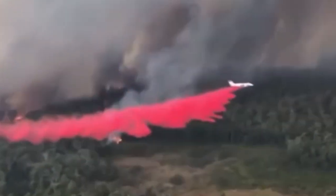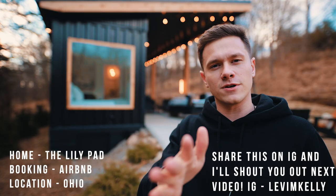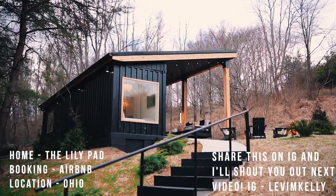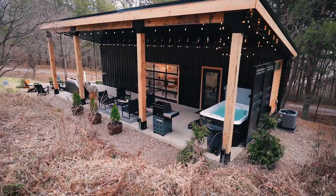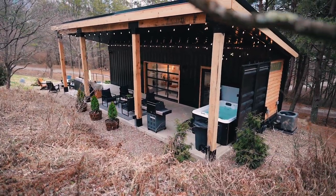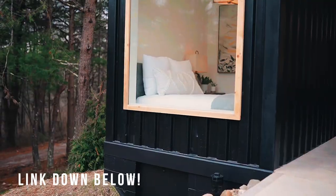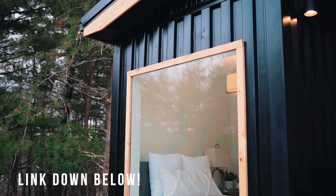Thank you guys in advance for all the support. Without further ado, let's get on with this beautiful shipping container home. This home is magnificent — it's definitely one of my top favorites so far. Today I'm going to give you guys a tour. This home is located on Airbnb; I'll leave a link down below. Also, I'll leave a link to the owner's website — they have another home I'll be doing next week, but no sneak peek for that yet.